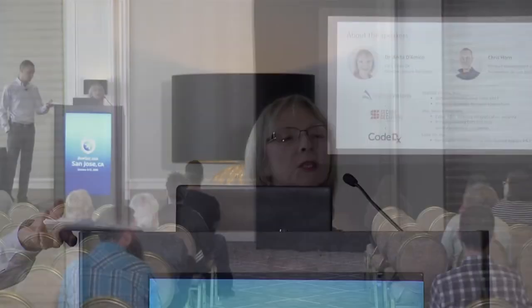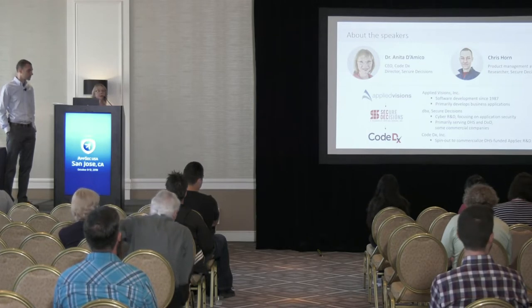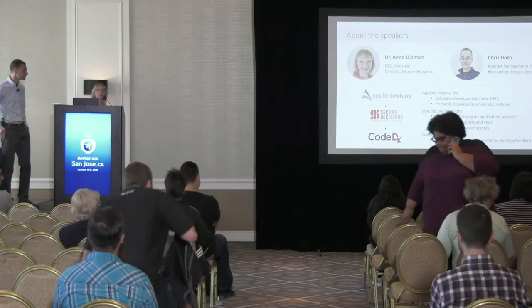Secure Decisions is a cyber security R&D organization, and for the last eight years we've been focusing primarily on application security research. Much of the work we're going to talk about today was funded by the Department of Homeland Security through grants or contracts given to Secure Decisions. As a result of our research, Secure Decisions publishes papers and articles and produces open source software. This afternoon at 1:30 there will be two open source projects presented: Code Pulse and Attack Surface Detector.